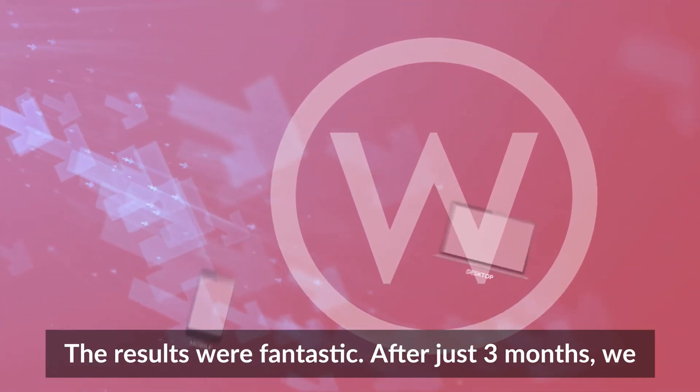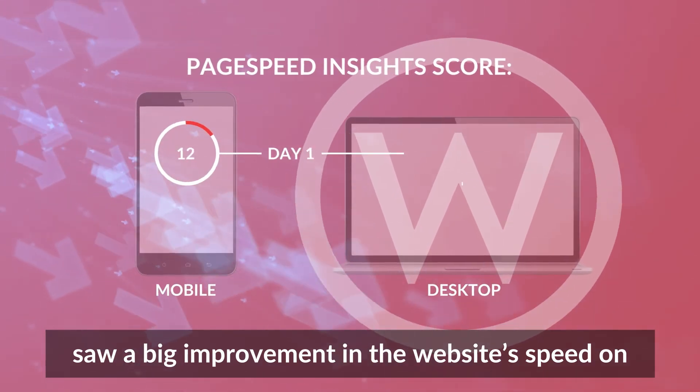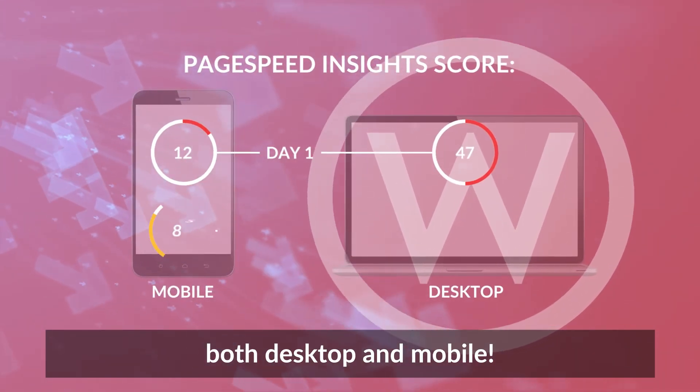The results were fantastic. After just three months, we saw a big improvement in the website's speed on both desktop and mobile.